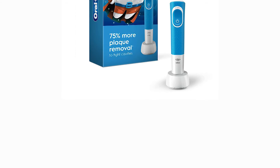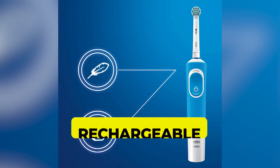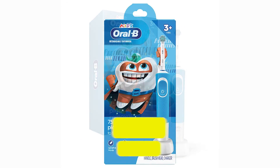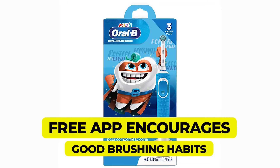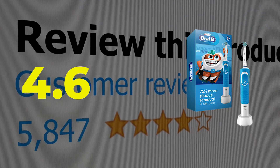Here are the main features and specifications of this product. Features: battery rechargeable, customizable handle stickers, sensitive mode for younger children, free app encourages good brushing habits. This product's customer review is 4.6 out of 5.